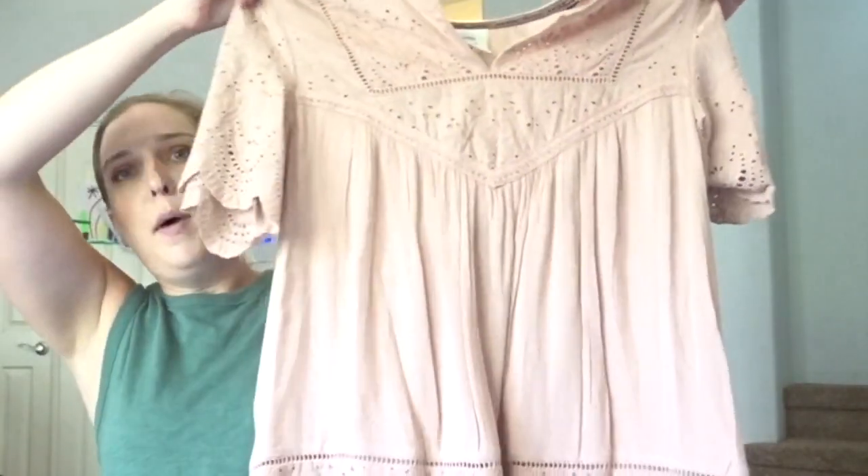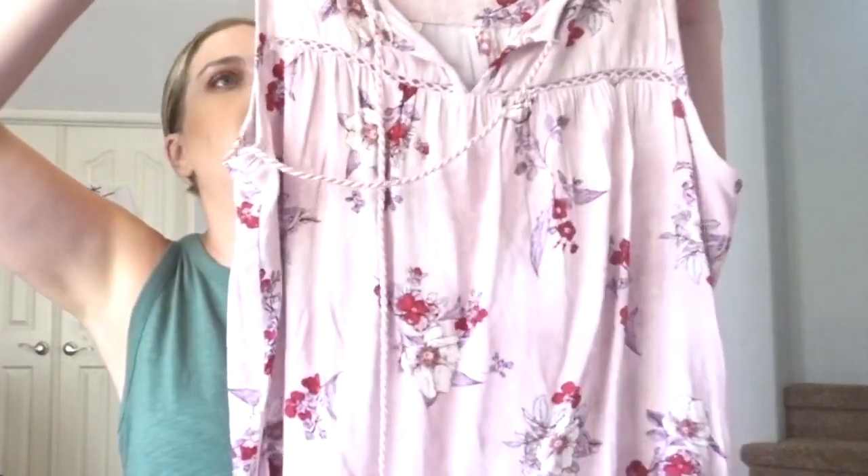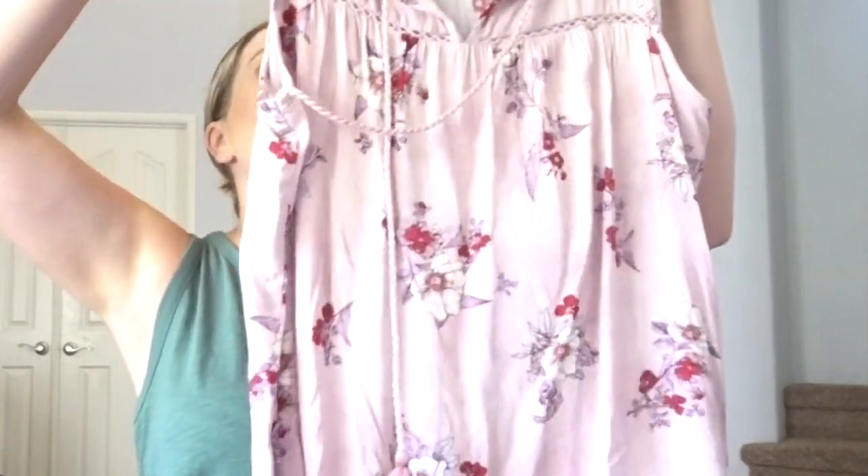The next tee I picked up is from the Knox Rose Collection — it is this peachy blush pink blouse with beautiful feminine detail. Super pretty, something I would see at Anthropologie, Madewell, or Ann Taylor Loft. There's a scallop detail at the bottom of the shirt and different details on the sleeves — just too darling to pass up. I also picked up another Knox Rose tee at $22.99: a pink floral top with reds, lavenders, and cream. Super cute for summer paired with denim or white shorts.